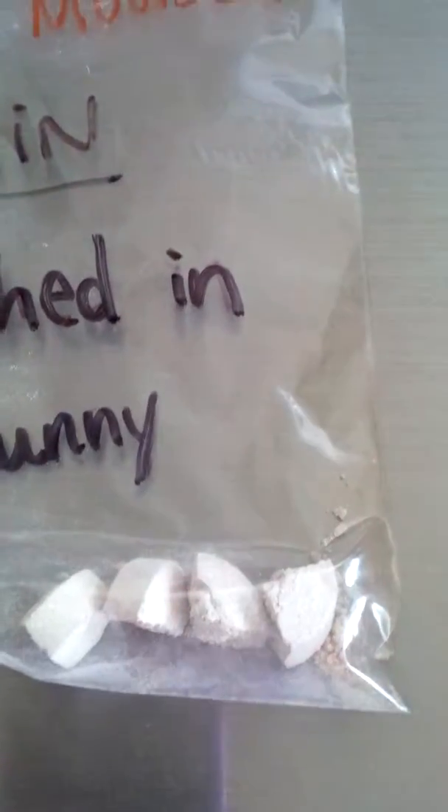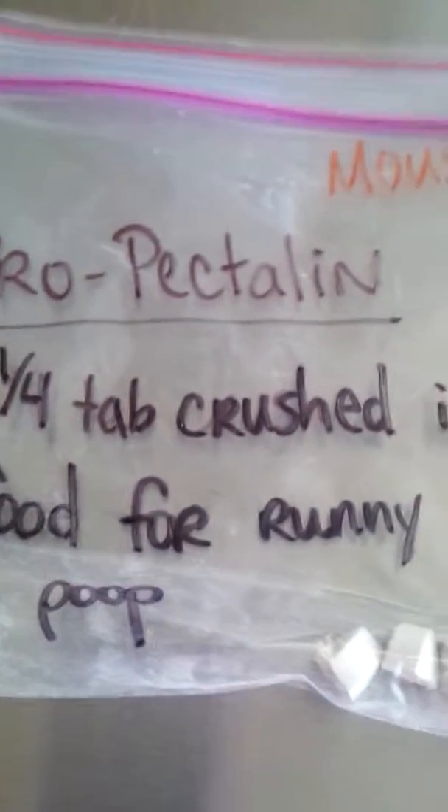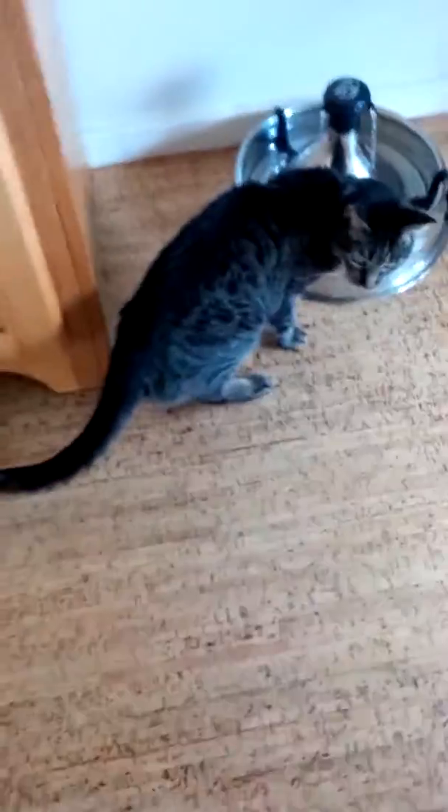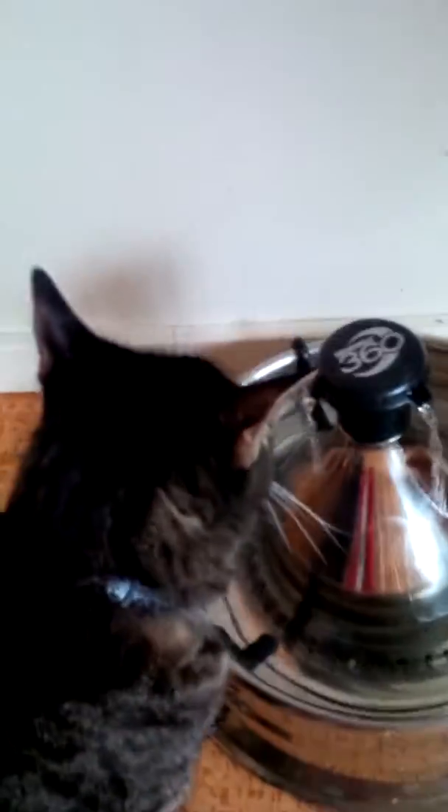I cut it into quarters for Mouser — it's based on weight, so I estimated he's probably around six pounds or so, so he would just get one of these little quarter tabs. I left you little instructions: just crush it up with a spoon into his wet food if you want. But certainly when you get back, if you want to talk to your vet about what they think — he's just had runny poop for four days straight now.